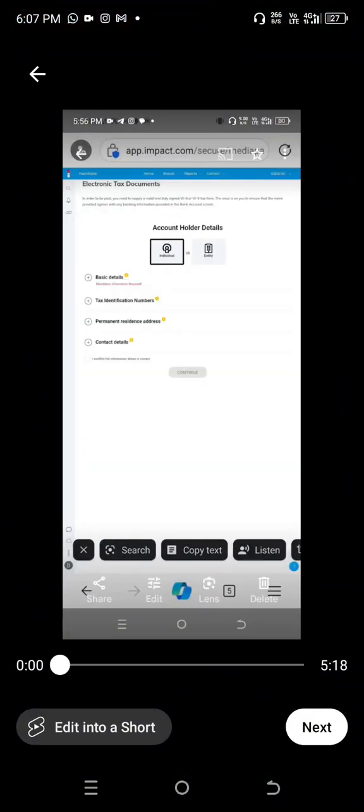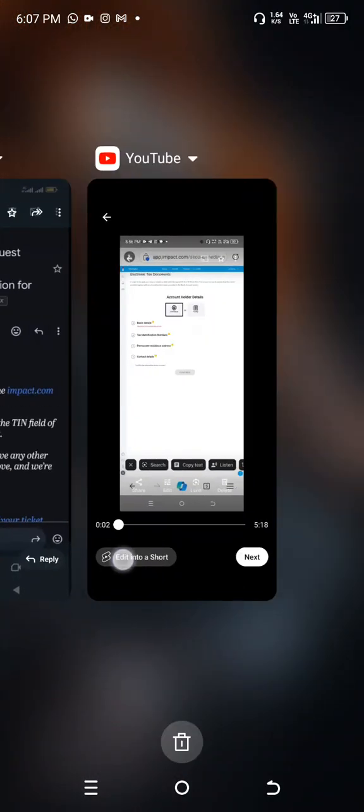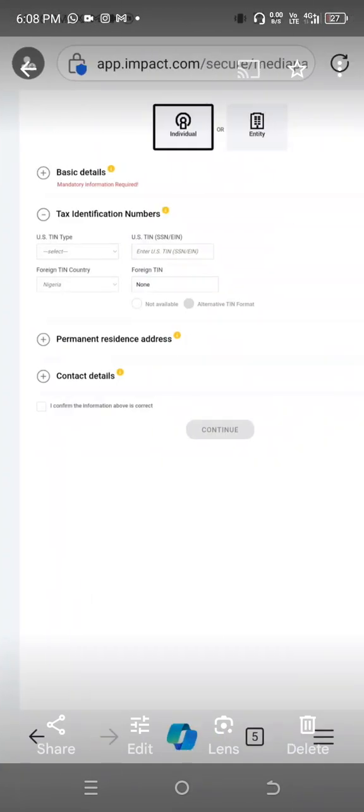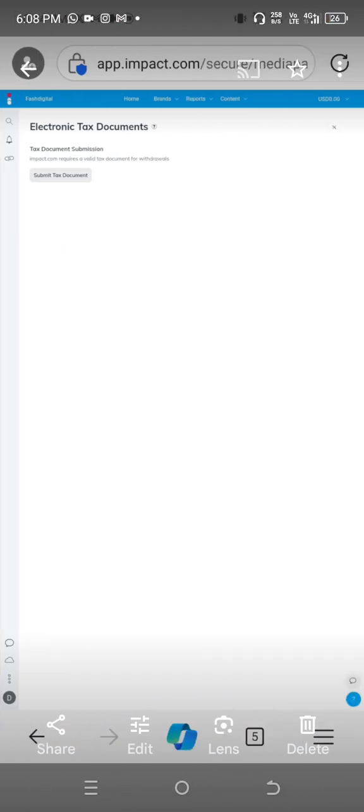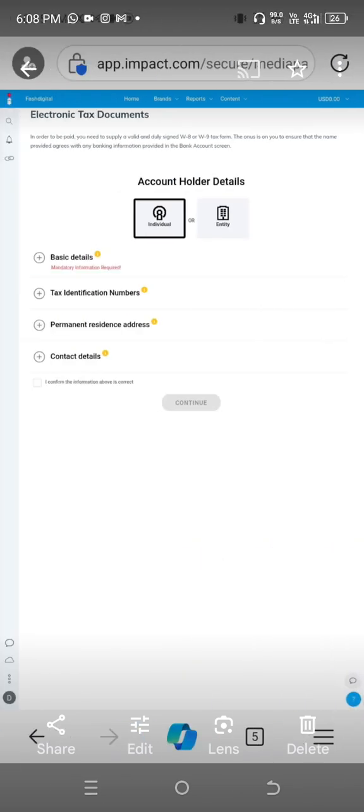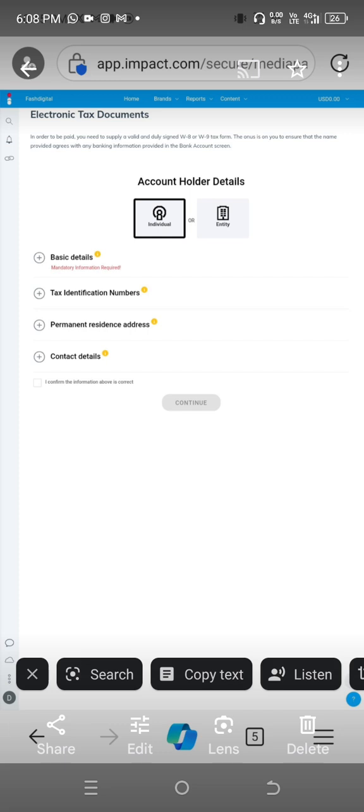I downloaded the form screenshots because it's been a while since I filled it, so let me put you through from start to end. The moment you click on 'electronic tax documents' you will see 'submit documents.' To be paid, you need to supply a valid and duly signed W8 form or W9 form. The name provided must agree with the banking information in your bank account.